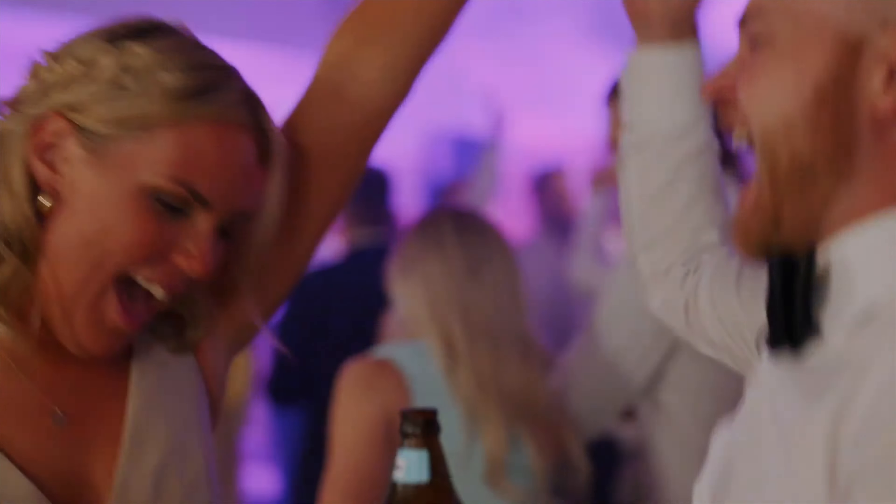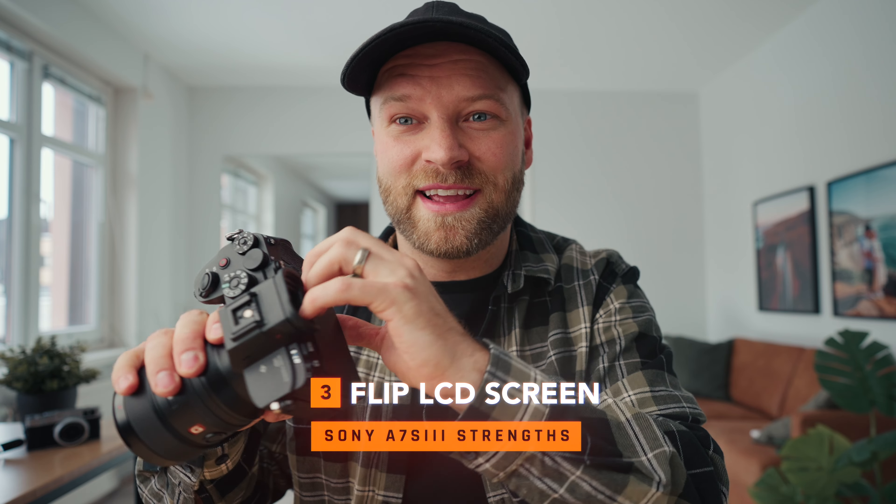When it comes to color grading, there's so much information and flexibility in post when working with S-Log3 footage. If you have no clue what S-Log3 is, it's basically a very flat picture profile in Sony cameras that allows you to get more dynamic range — you're going to have more information in the highlights and the shadows, and a lot more flexibility in post for color grading. Essentially, you're given a blank canvas for your footage, allowing you to control the direction of the look you want. Now, for some people, it can be a bit daunting shooting with the S-Log3 picture profile because they don't know how to color correct it.